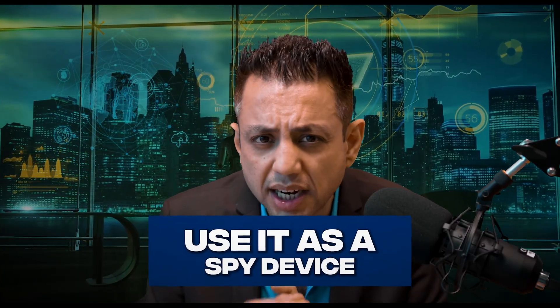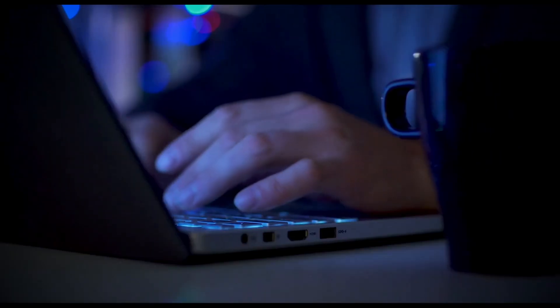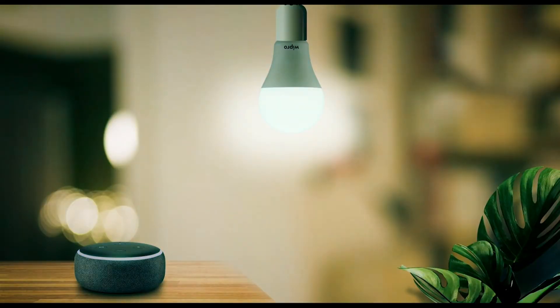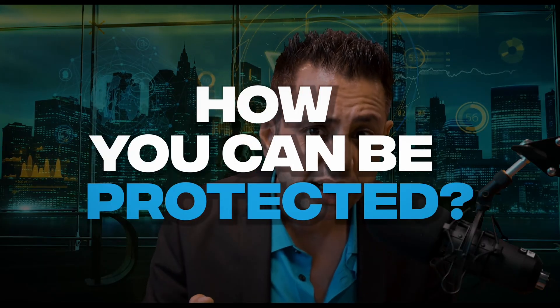A hacker could use a smart device as a spy device — cameras and microphones can be accessed to capture live video or audio feed of your home, potentially compromising your privacy. A hacker could also use it to extort money, threatening to change temperature settings, alter lighting, or lock your doors. So this is pretty scary, right? Don't worry — let's get right into how you can be protected.